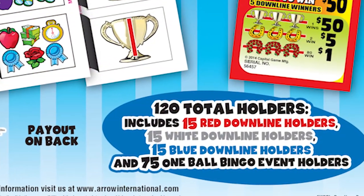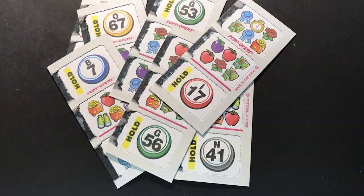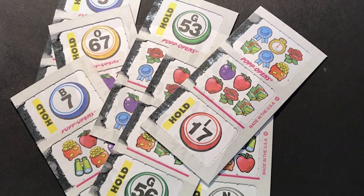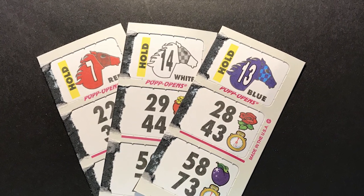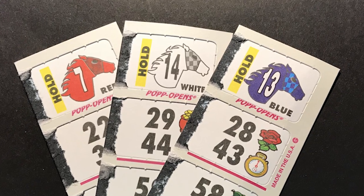Each game of Racehorse Downs has 120 hold tickets, 75 of which have one bingo ball number, B1 through B75. The other 45 hold tickets open to reveal horse numbers 1 through 15 in red, white, or blue.